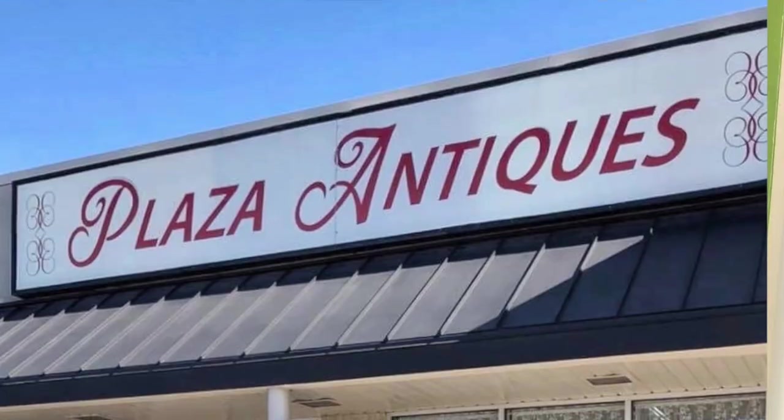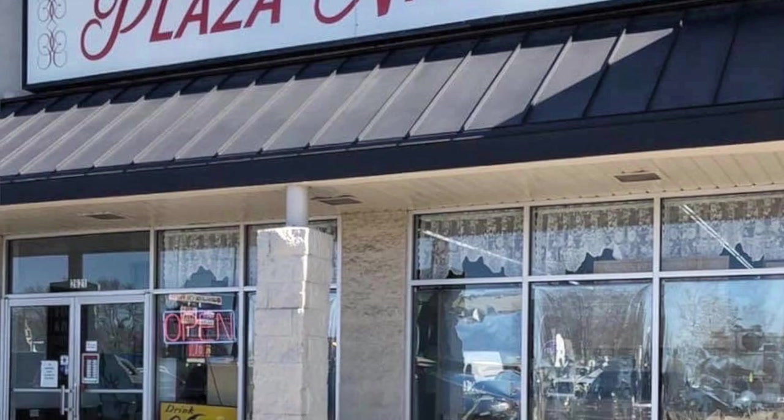I have a booth at Plaza Antiques and Collectibles Mall in Lincoln Park, Michigan, and I've been there about six years. Over that time I've learned a lot. I was really shocked when I first started a booth because there wasn't a lot of information out there and everything was just new to me. I'm somebody who always wants to know all of the things. Hopefully this will help you whether you are new to owning a booth or a seasoned booth owner.